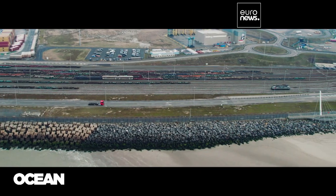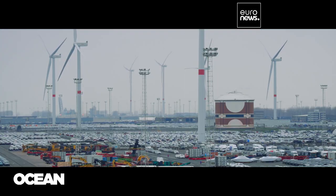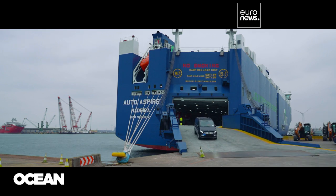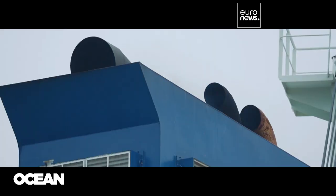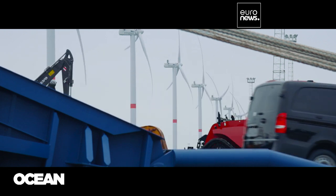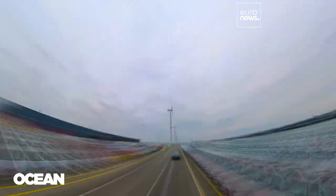Even prior to its recent merger with Antwerp, Zeebrugge port in Belgium handled more cars than any other in the world. The large ships that dock here generate their electricity by burning fuel, but soon they'll be able to connect to clean energy from new wind turbines — a more sustainable solution that's perfect for the windiest area of Belgium.